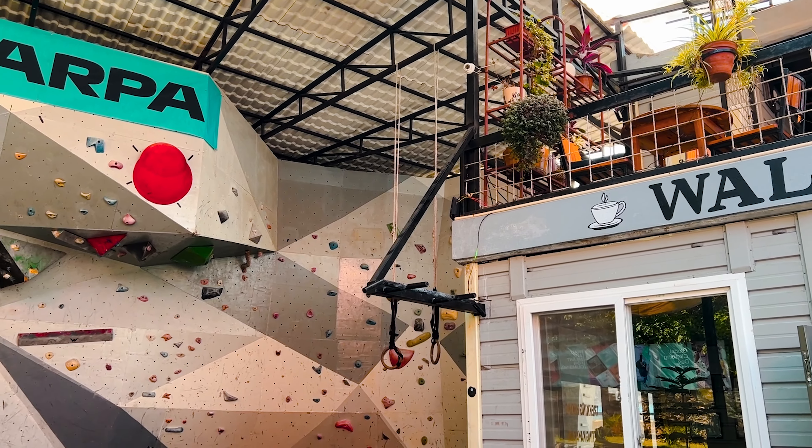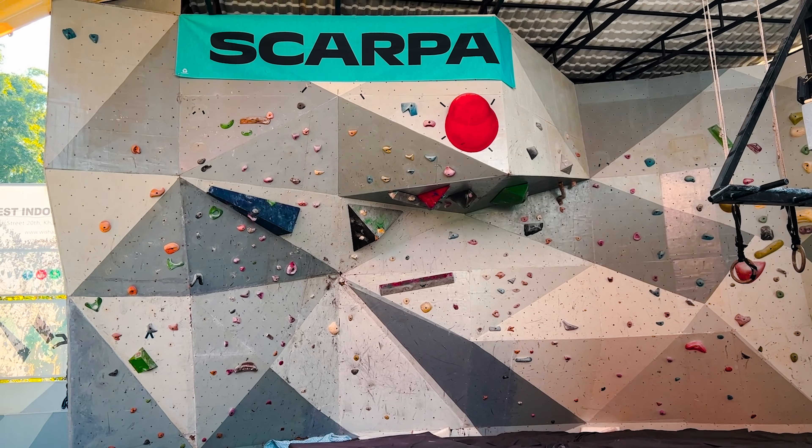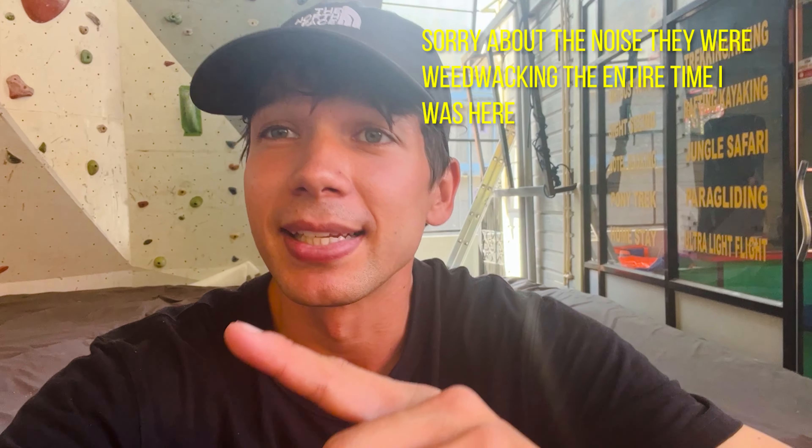Now we're on our way to check out the climbing gym here, so maybe we'll get some bouldering in. Kailani and I left our shoes back in Kathmandu, but it should be a good time. Here at the Pokhara climbing wall — let's see if we can't test out some of these climbs.